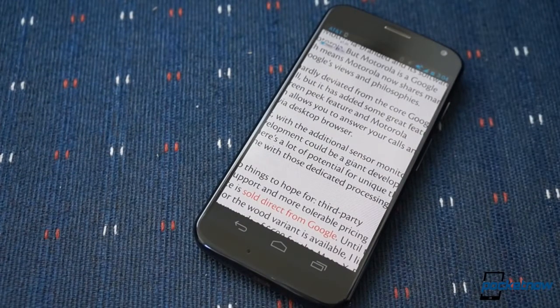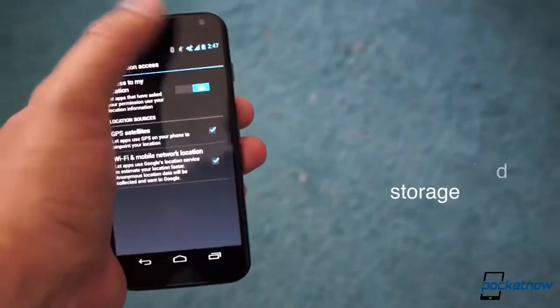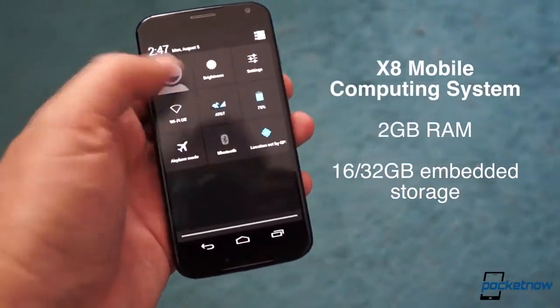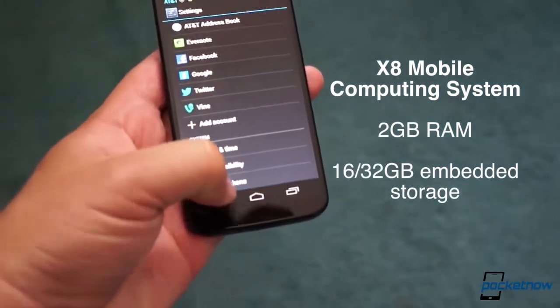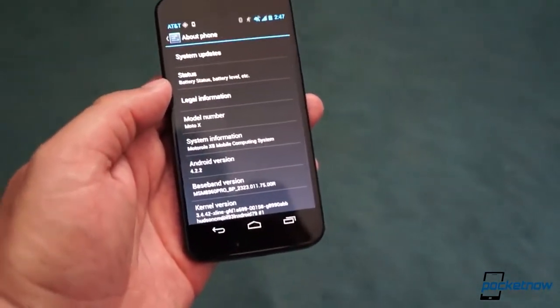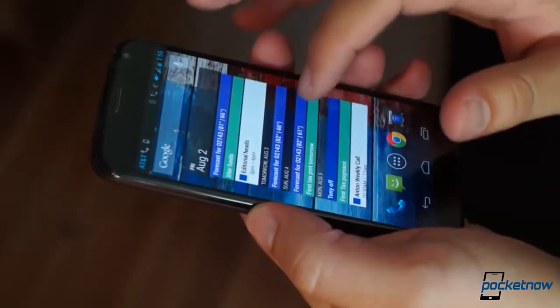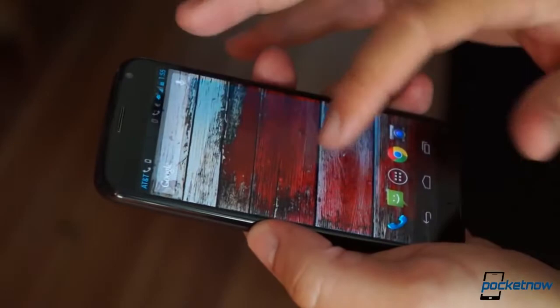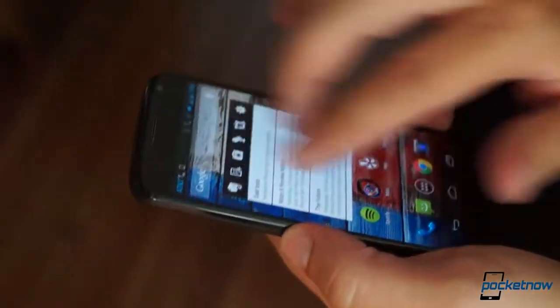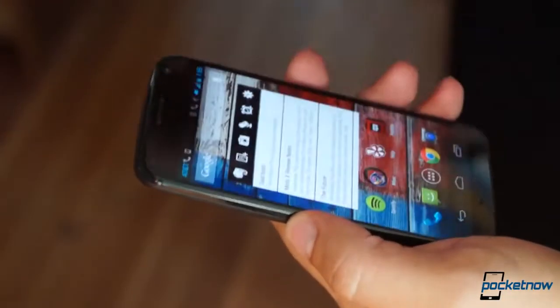Motorola calls the whole arrangement the X8 mobile computing system, and it's protected by the company's splash-resistant nano-coating and backed up by 2 gigs of RAM and either 16 or 32 gigs of onboard storage. Sadly, there's no ability to expand that memory capacity with a microSD card, but Google is offering 50 gigs of free Google Drive storage to Moto X buyers, which should soften the blow somewhat.